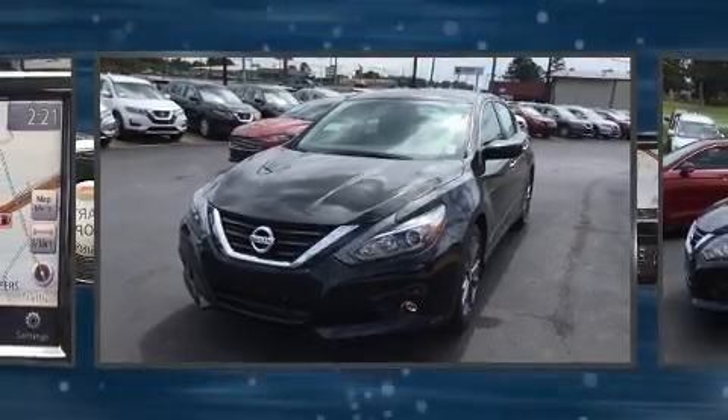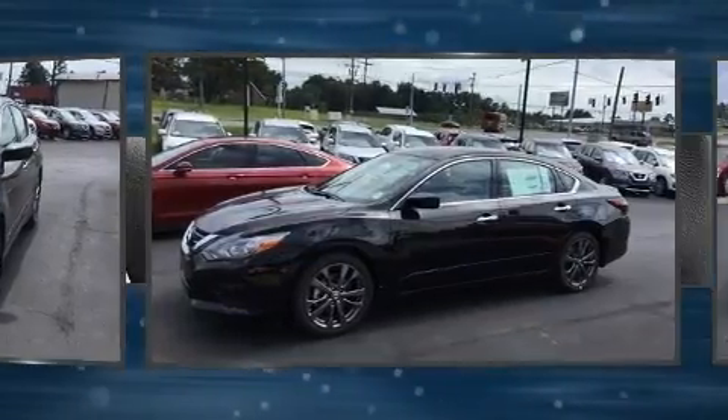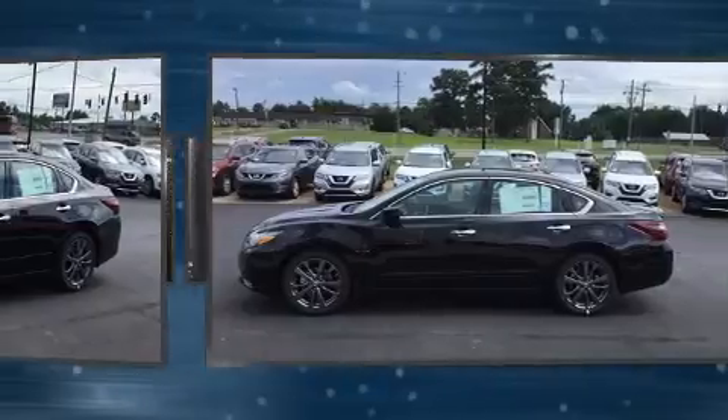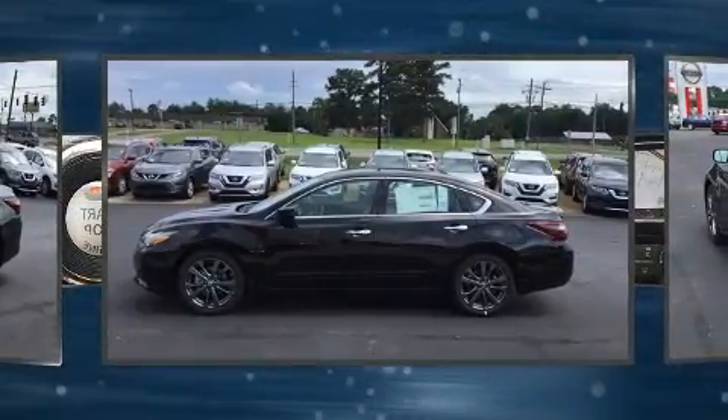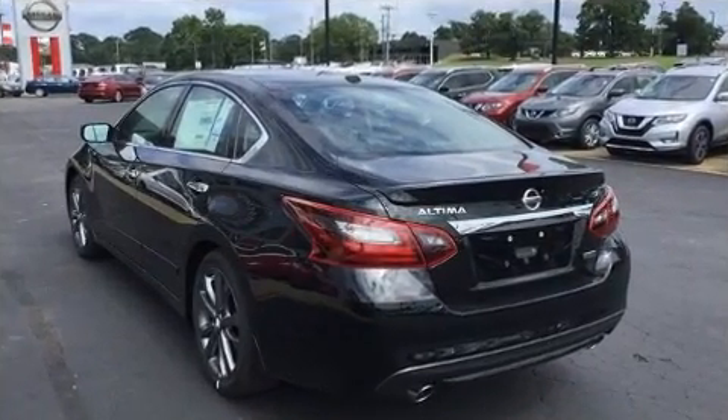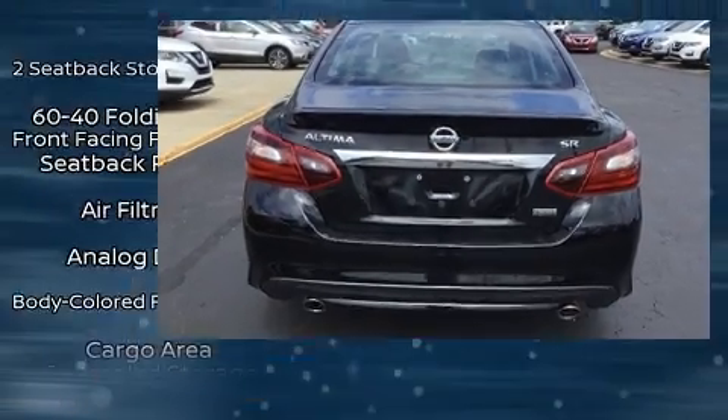Nissan prioritized fit and finish, as evidenced by front and rear reading lights, front fog lights, and remote keyless entry. Premium sound drives six speakers, providing you and your passengers a sensational audio experience.